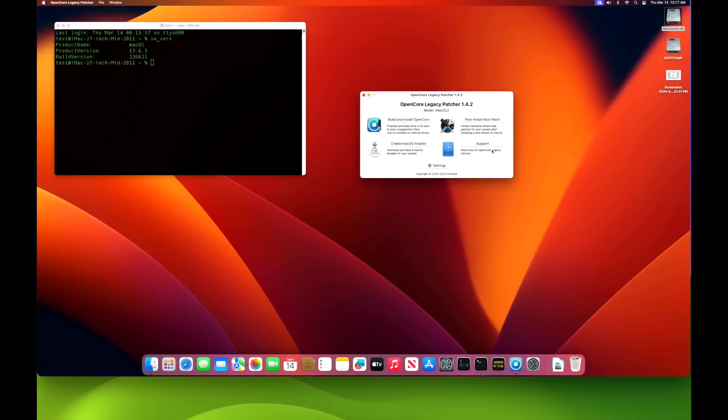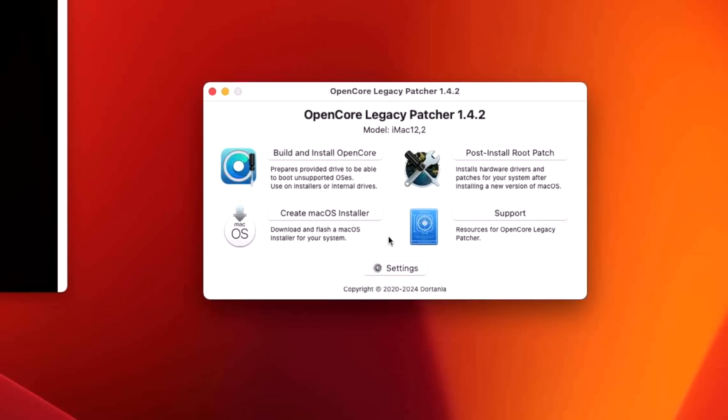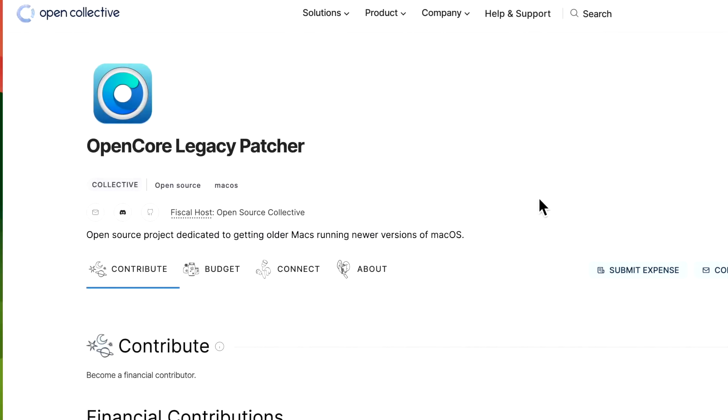I also tested a mid-2011 27-inch iMac that has legacy Wi-Fi patches. I had it on 1.3.0, updated to 13.6.5, and Wi-Fi and Ethernet were both broken. I moved the 1.4.2 application over via USB, installed the OpenCore configuration and root patches, rebooted, and Wi-Fi and Ethernet were working immediately — without the same issues I saw on the 2009 MacBook Air. That wraps it up for the OpenCore Legacy Patcher 1.4.2 update. Let me know in the comments if you have any questions, and we'll catch you in the next video.